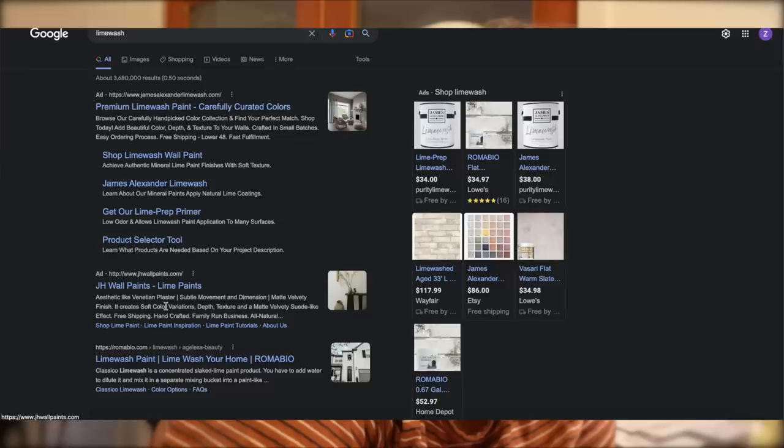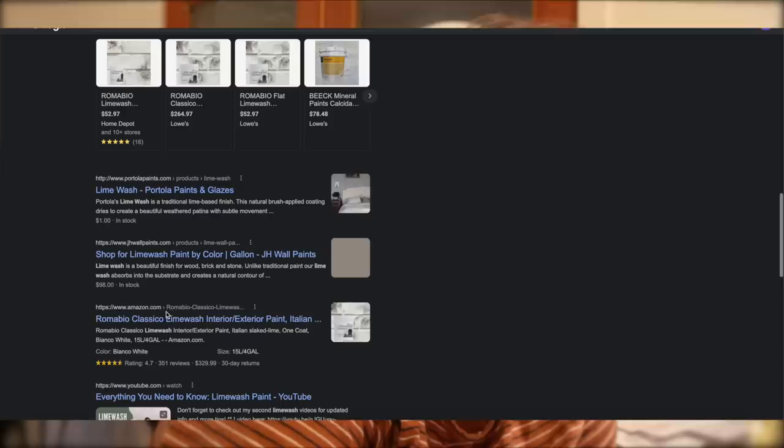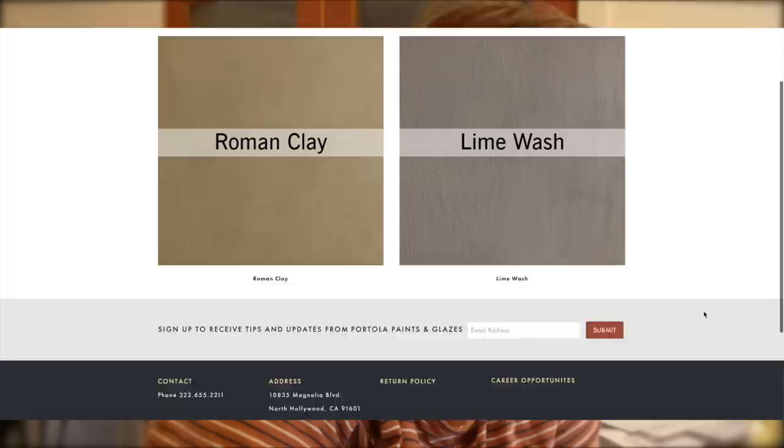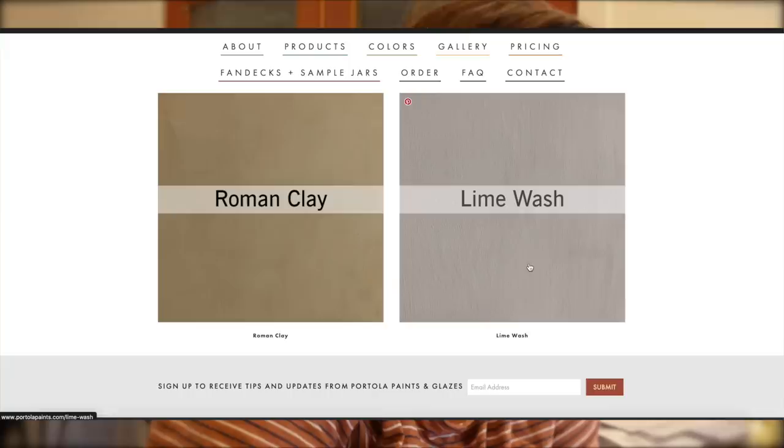Right now the walls are just super plain. Color Atelier does a lime wash. There's also Portola — Drew, Lone Fox, uses Portola all the time and his looks great. Let me look at their colors — Roman clay or lime wash. I'll go lime wash since I know about it.